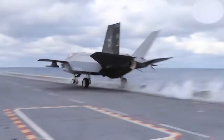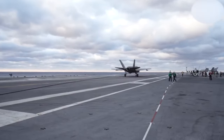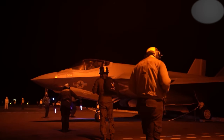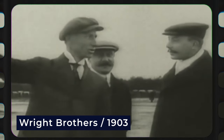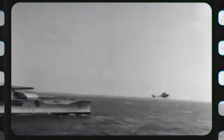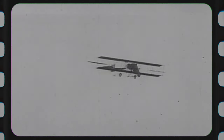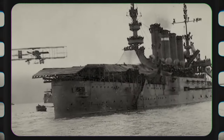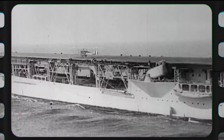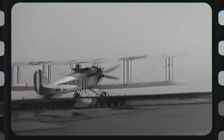Airplanes zoom off this deck just like they would on land, and then land using special hooks that snag onto wires stretched across the runway. This idea isn't brand new — in fact, it's almost as old as airplanes themselves. Just ten years after the Wright brothers took their first wobbly flight in 1903, countries like the US, UK and Germany were already trying to launch planes from platforms stuck on top of warships. It worked pretty well, so they started converting old ships into these floating airfields, letting them carry fighter jets and bombers around the world without needing land bases. These early carriers laid the foundation for something truly awe-inspiring.